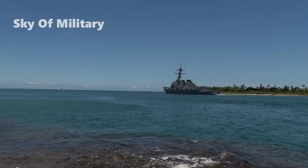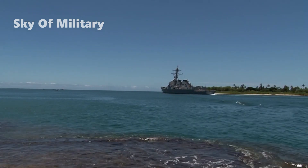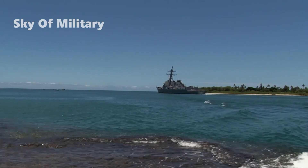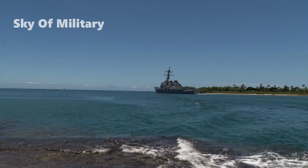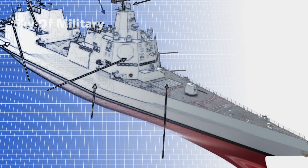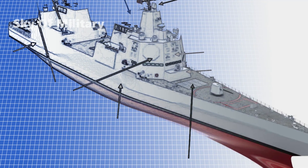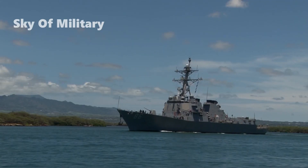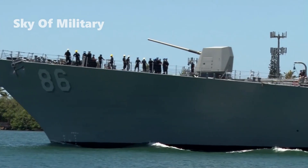A concept image of the ship shown at SNA features several high-energy lasers, including one 150kW weapon forward of the superstructure and positioned just behind what could be 32 Mk-41 vertical launching systems or 12 large missile launchers. The ship could potentially also power two 600kW high-energy lasers positioned towards the stern.